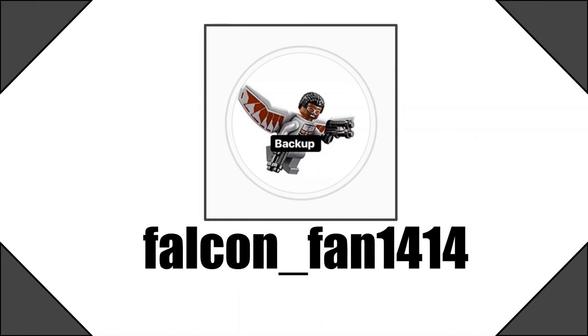This has been made possible by falconfan1414 on Instagram — make sure to check him out. There will be a link in the description to a website which goes into further depth with this information, so if you want to look into this a little more, I'd definitely suggest going there. I hope you guys enjoyed this video — if you did, make sure to like, subscribe, and follow me on Instagram at Evo Reverts. I'll see you guys next time, bye!